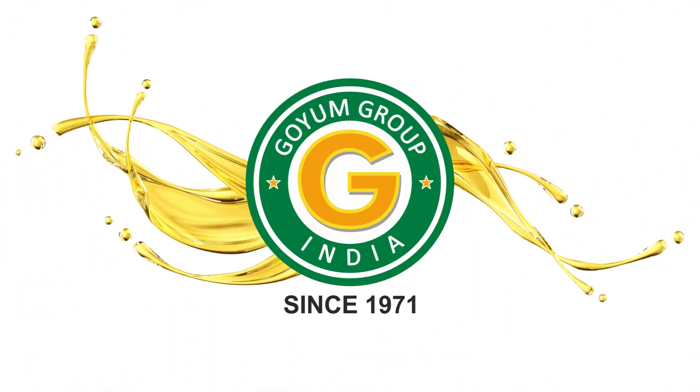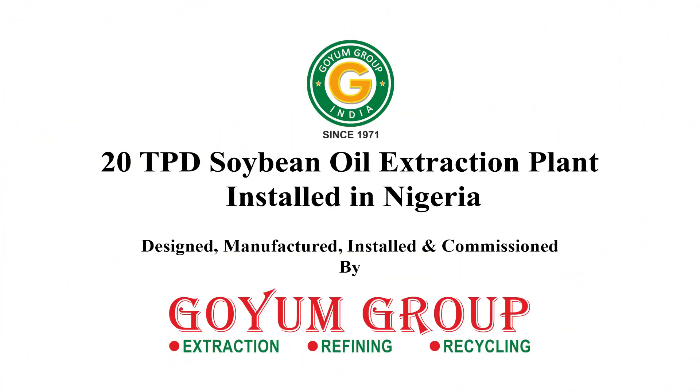Welcome to Goyam Group. Let's take a closer look at a remarkable 20 tons per day soya processing unit, proudly installed by Goyam in Nigeria.